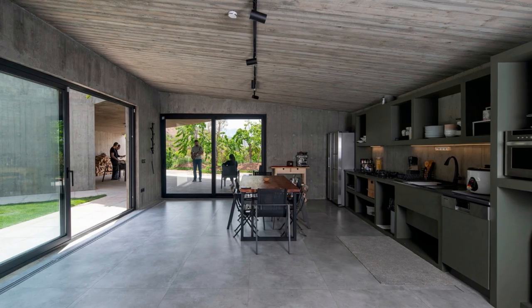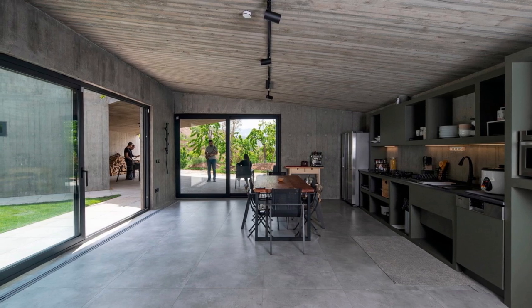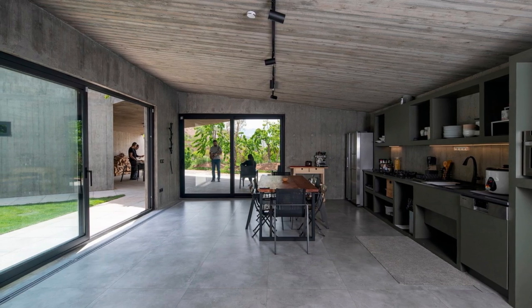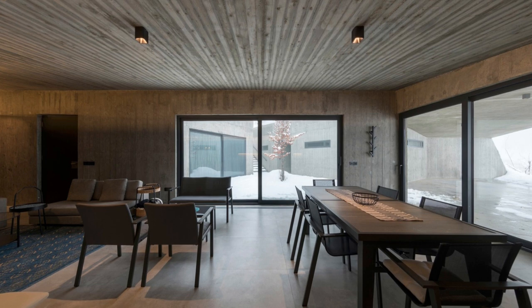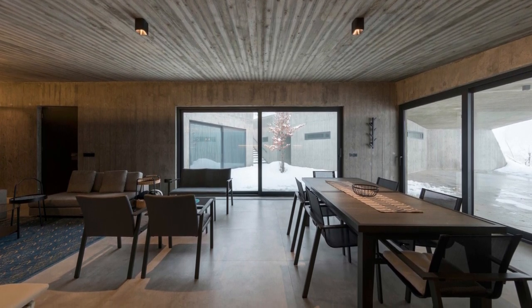At the same time, it preserves the natural landscape for the benefit of your neighbors. The first cave is a generous living space. What sets this cave apart is its thoughtful design that maximizes natural light and breathtaking views.